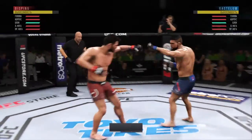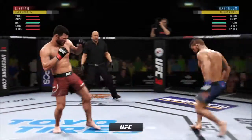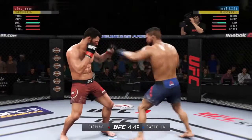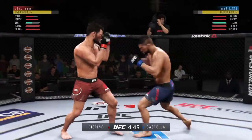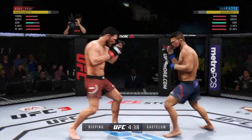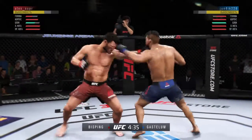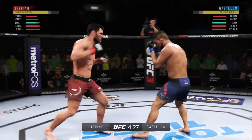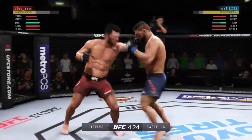Round two is underway. Front kick to the body by Bisping. Gastelum gets caught with that punch. Nice one-two there. And there's a nice jab. Nice kick to the body. Just misses with the straight right.